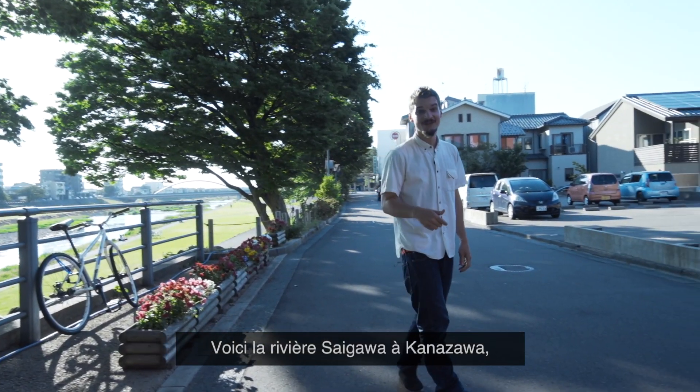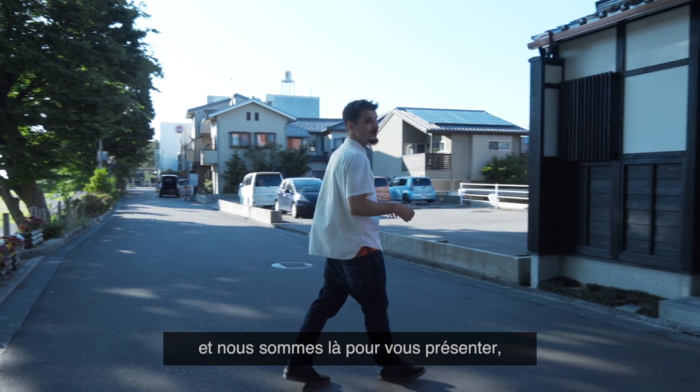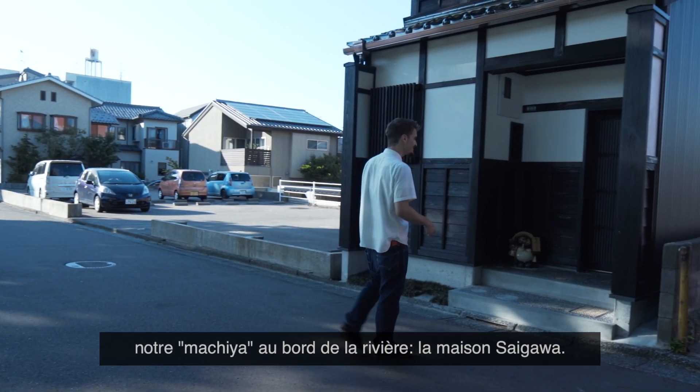This is the Saigawa River in Kanazawa, and we are here to show you our Riverside Machia Saigawa House.